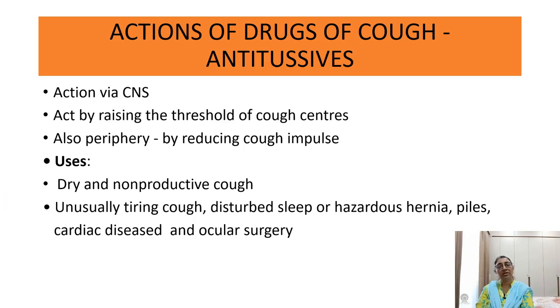Antitussive drugs act via the CNS by raising the threshold of the cough center, and also peripherally by reducing cough impulses. They are useful in dry and non-productive cough, unusually tiring cough, disturbed sleep, and hazardous conditions such as hernia, piles, cardiac disease, and ocular surgery — all conditions where dry cough is present.